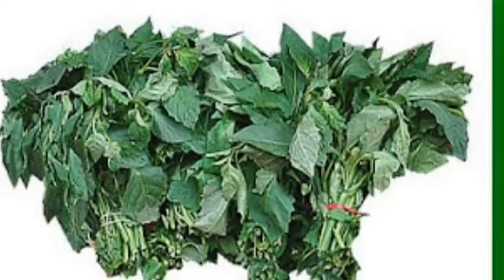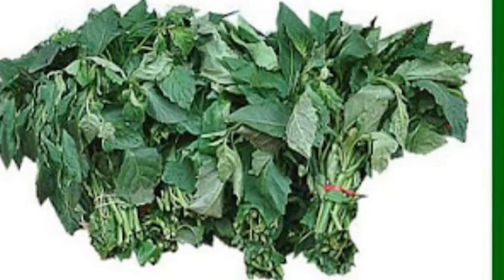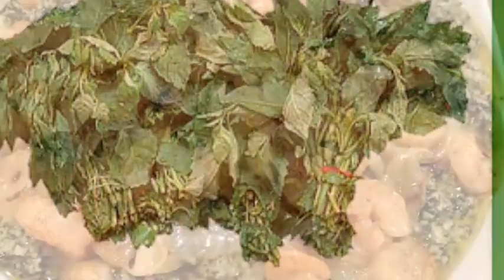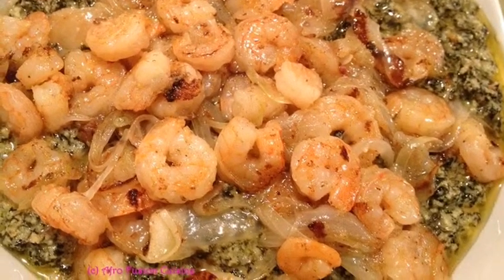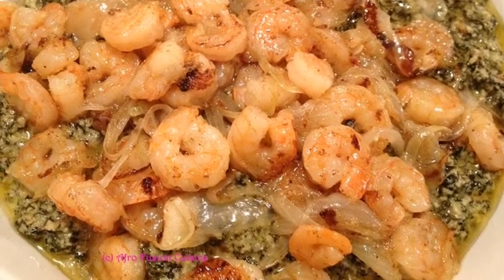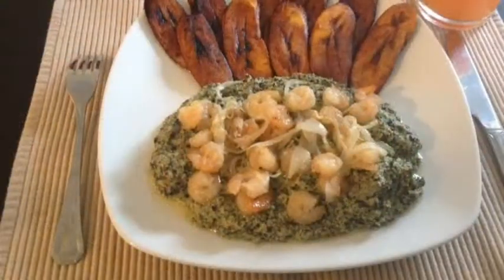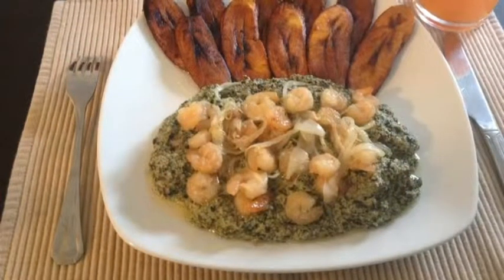These European country influences, combined with local African foods such as bitter leaf used in the Ndolé recipe, combined to create many Cameroonian foods. A prime example of this is in the Ndolé recipe — you have to sauté a couple of things, and you also use bitter leaf. Bitter leaf is from Africa, and sauté is a word originating from France.